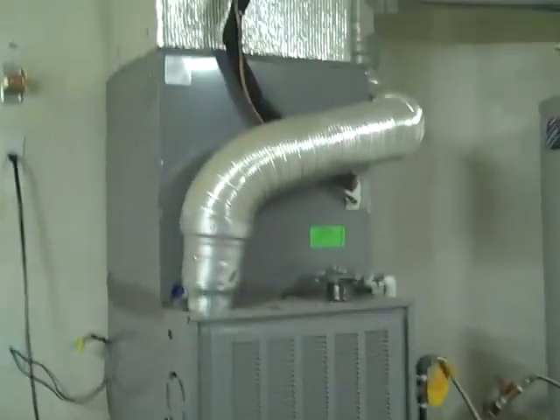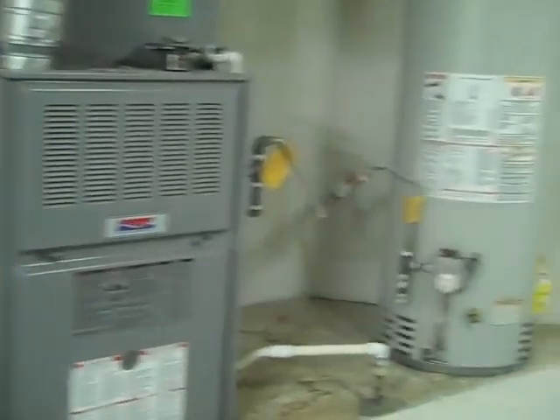They're not very old, but refrigerated air and furnace. Water heater. Got a nice little cove off the garage for storage or a little workbench or something.